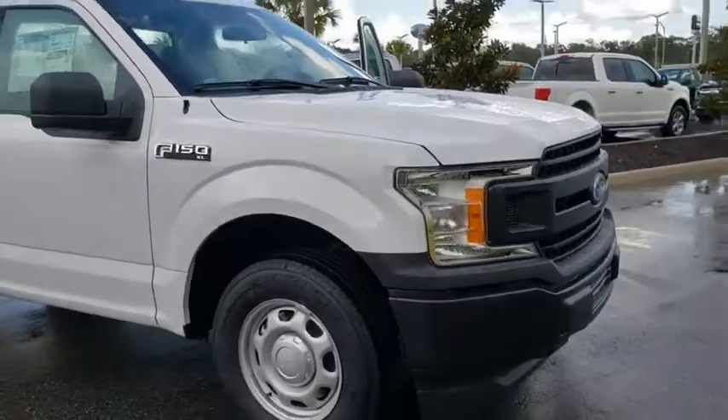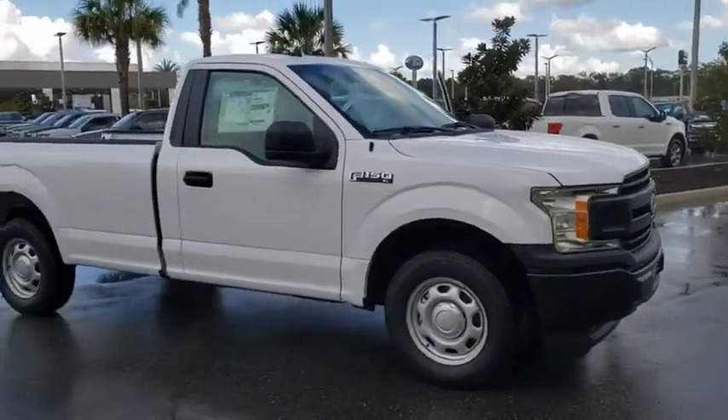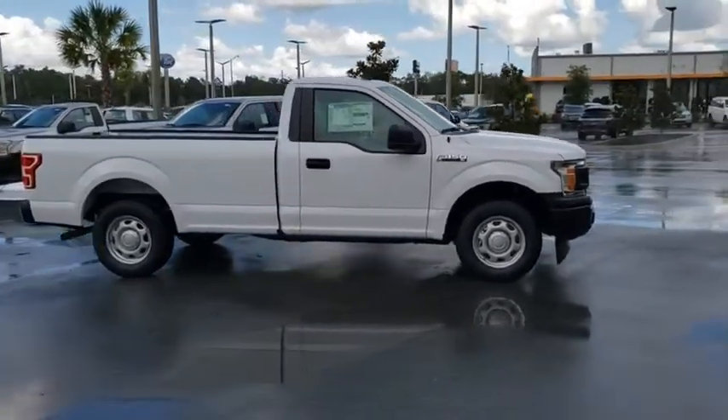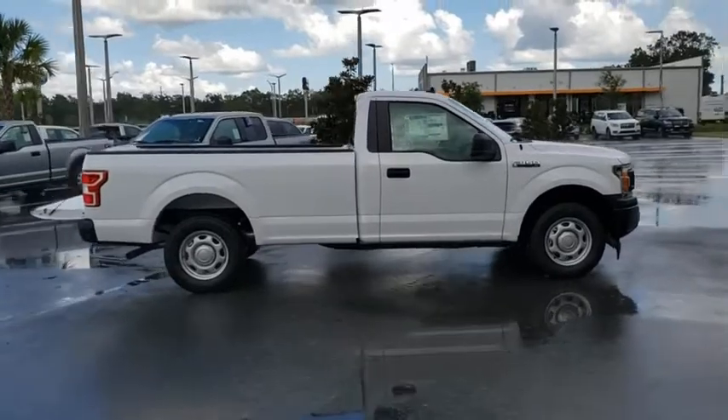Make a great choice today with the 2020 Ford F-150. A Ford F-150 knows how to handle any situation. It's built to follow orders. No whining.